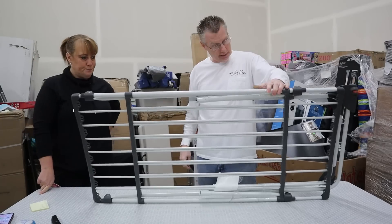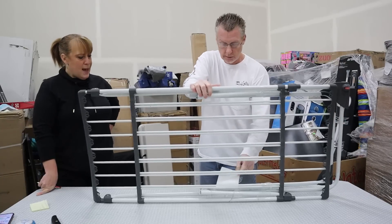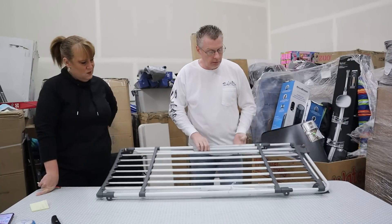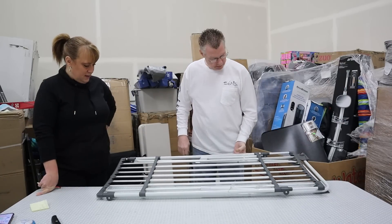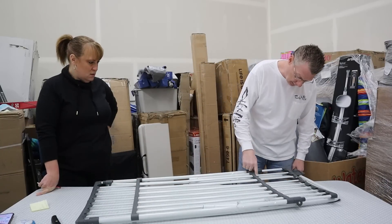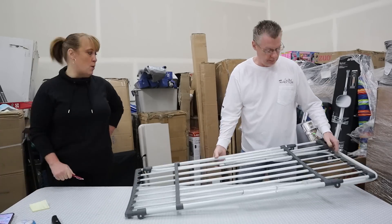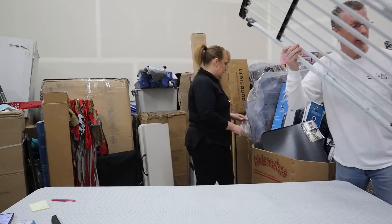Next item — some kind of folding frame thing. It doesn't matter what it is, it's broken. Zero money. Get this garbage out of here, we're moving on.